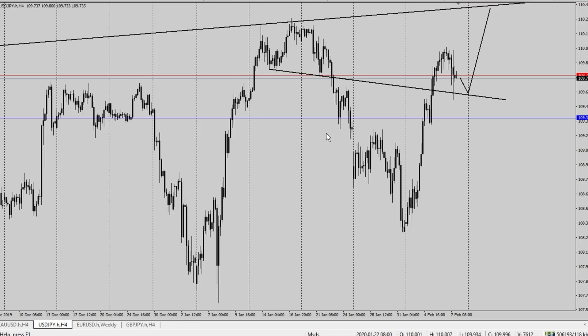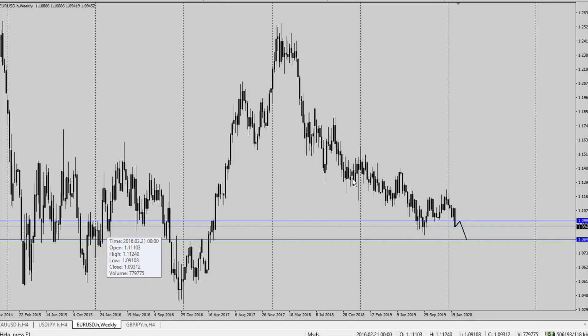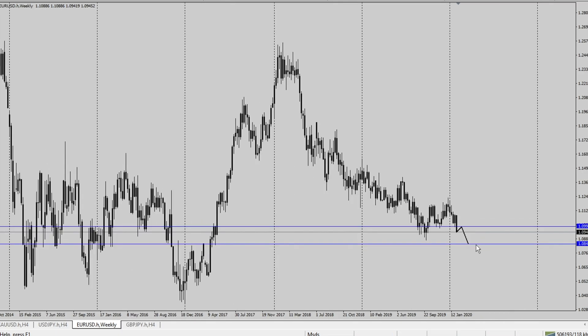Let's head over now to EURUSD on the weekly. I'm expecting only one possible setup: a retracement to the 1.09927 price handle with an end target of the 1.0844 price handle on EURUSD on the weekly time frame.